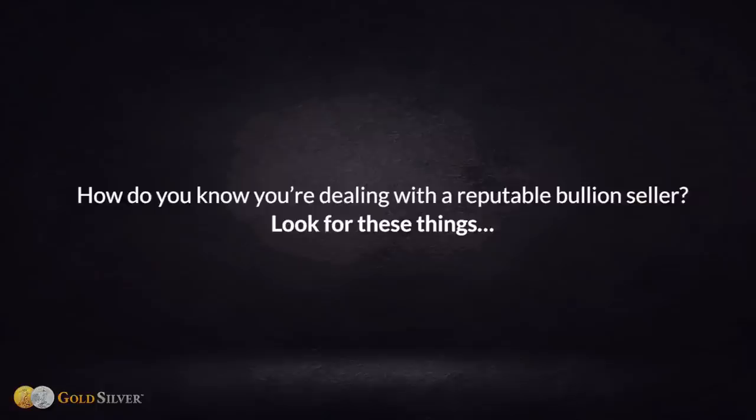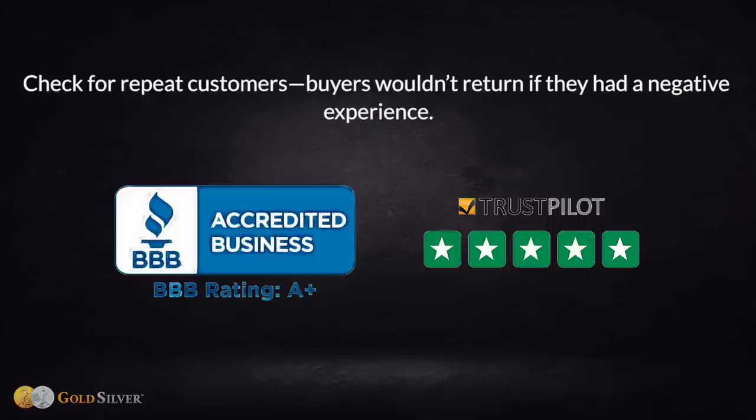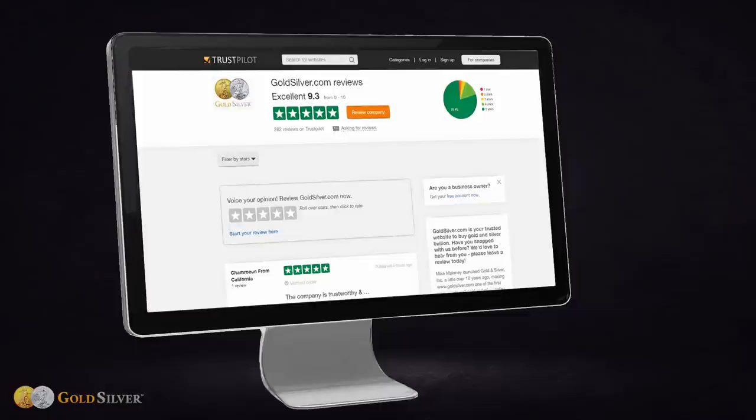How do you know you're dealing with a reputable bullion seller? Number one: look for a strong Better Business Bureau or Trustpilot rating, and give preference to dealers with lots of experience and repeat customers — buyers wouldn't return if they had a negative experience. If you see a BBB or Trustpilot logo on a dealer's website, don't assume it's legitimate because logos can be copied. Instead, go directly to the rating company's website and search for the dealer's listing.